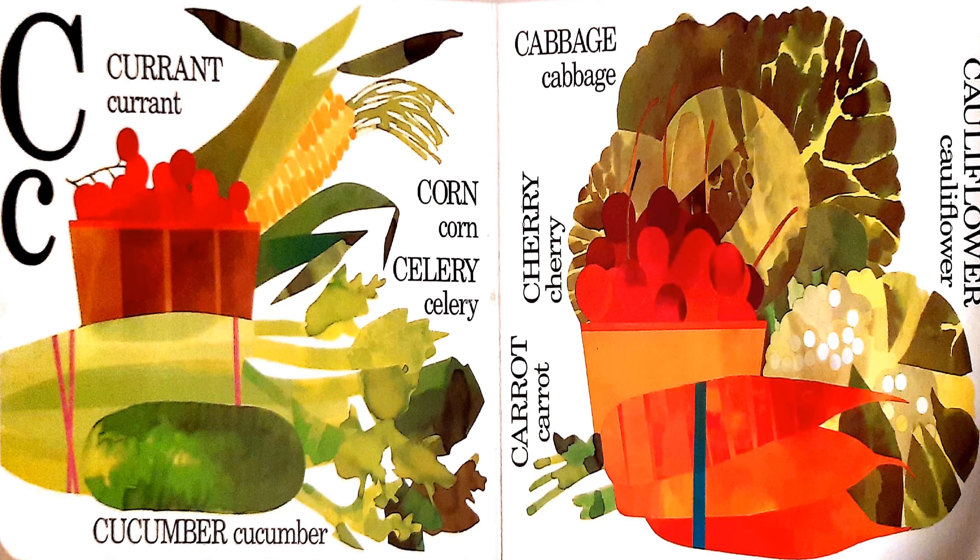C is for cucumber, currant, corn, celery, cabbage, cherry, carrots, and cauliflower.